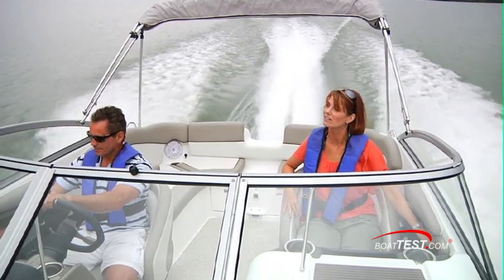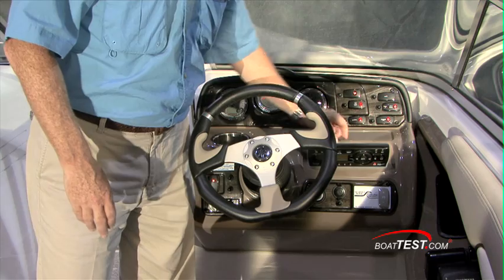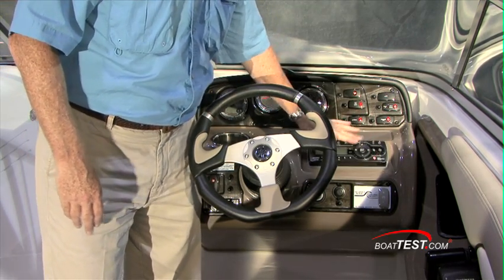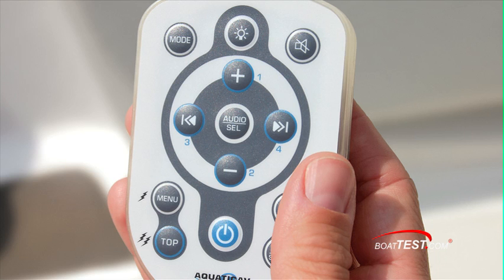There are some very innovative features at the helm that I'd like to point out to you. Firstly, the face plate of the stereo opens up and there's an iPod dock inside, so you can actually connect your iPod, recess it in, and it's completely controllable through the stereo, the remote at the transom, and a portable remote that floats.